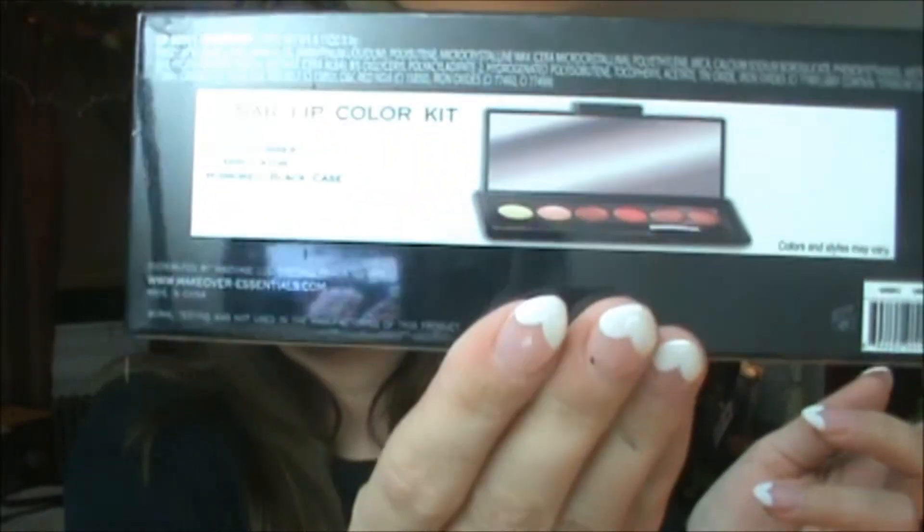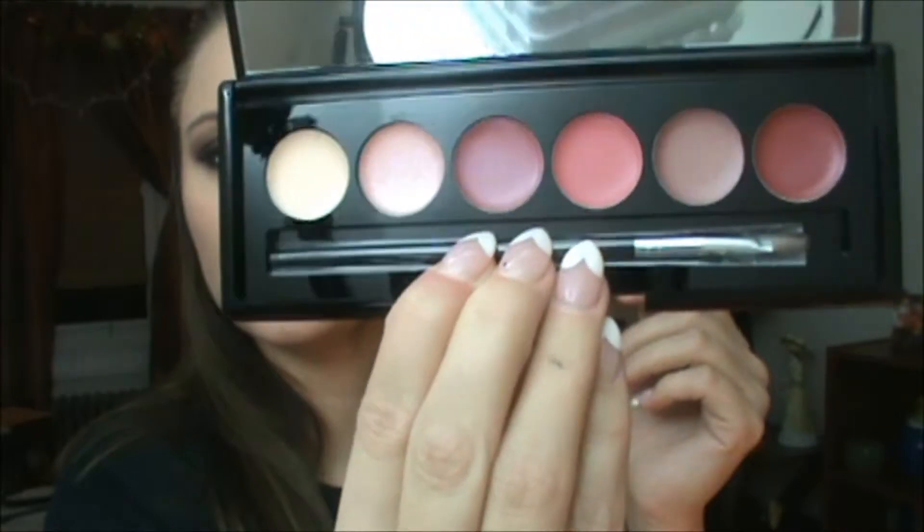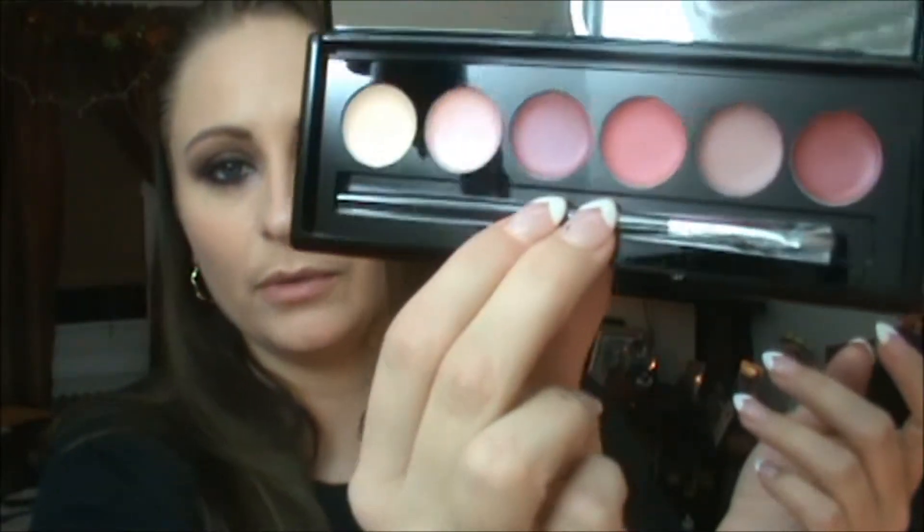Moving on to the next thing — these are the Lunar Lip Color Kit, with six lip colors and one applicator. I really like the packaging. Those are pretty neutral enough for me to wear too. It comes with a lip brush, which I think everybody should have, especially with cream lip glosses instead of just using your finger because that gets messy. I'm not going to swatch these right now.